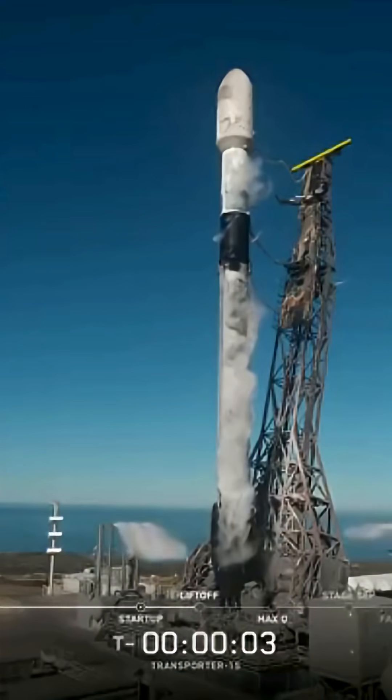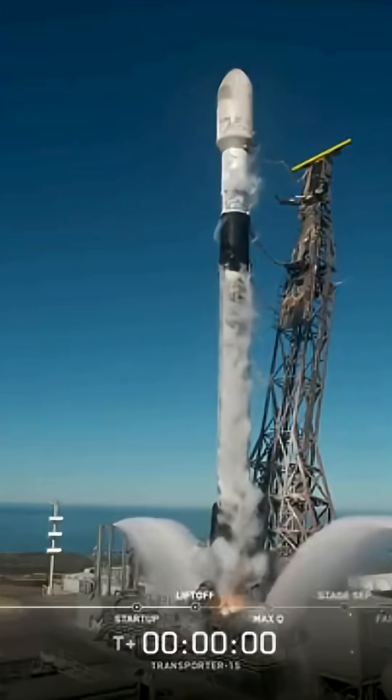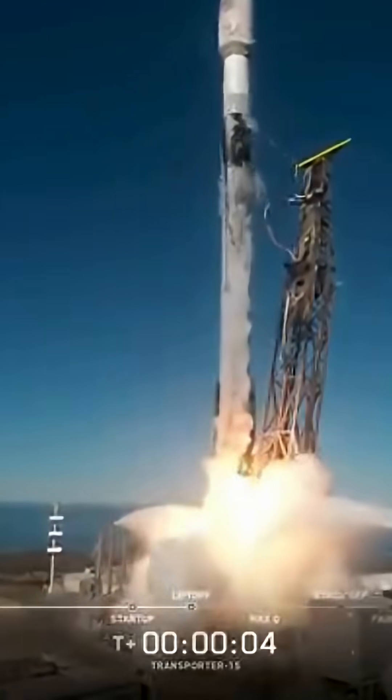Six, five, four, three, two, one, ignition, engine's full power, and liftoff. Go Falcon, go Transporter-15.